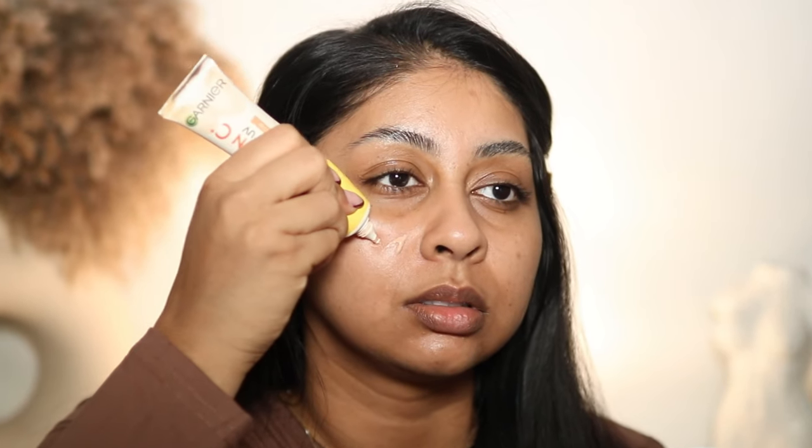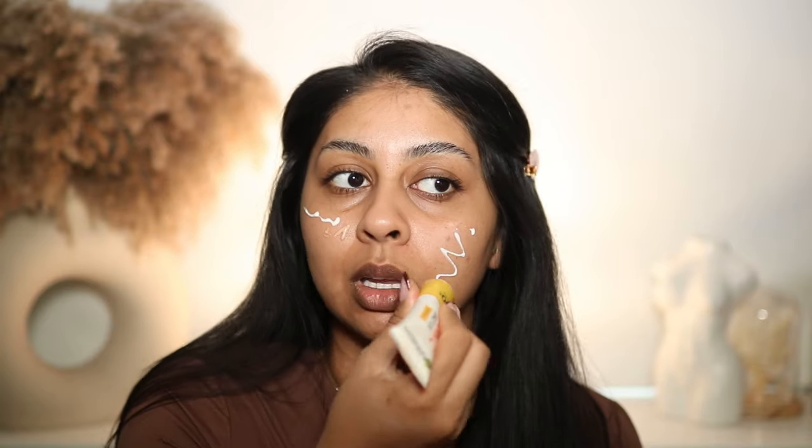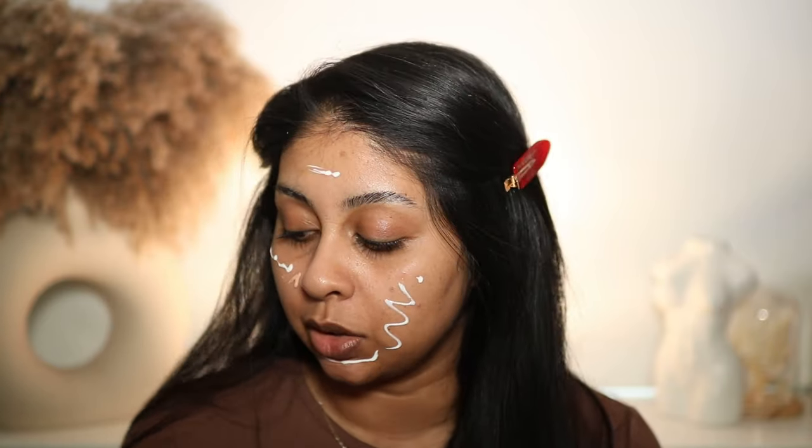I kind of let that dry for a bit and I go in with my SPF. I've been liking the Garnier Vitamin C Glow Fluid. This one's empty so I'm just going to go with the normal one because I need to finish it. It's kind of like the same as the glow one but the glow one has more of a tint to it, which I really like. A lot of days I just wear the glow tint one as my base.